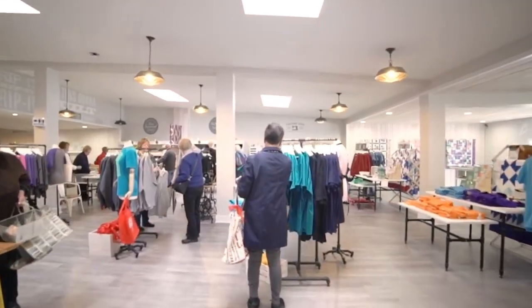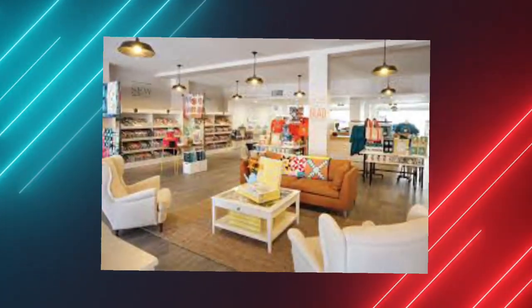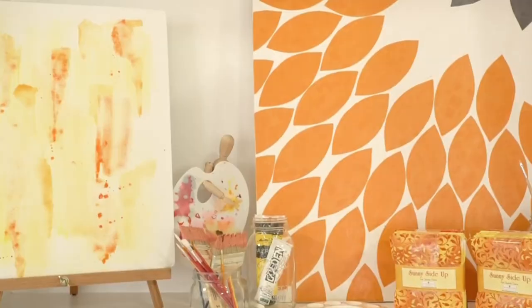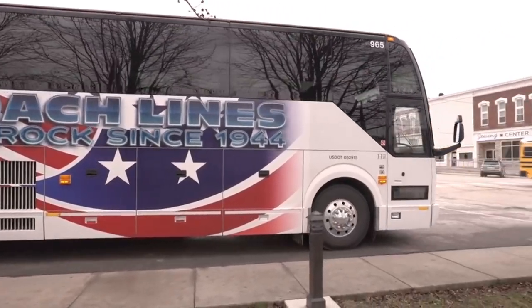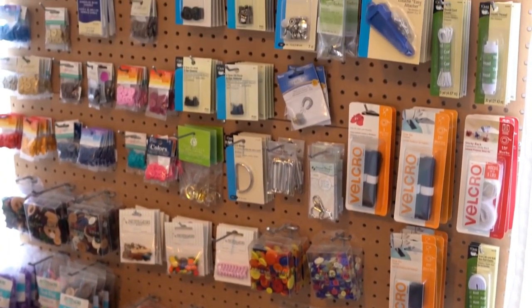They provide quilting patterns that contain detailed instructions to create a quilt. They have simple and advanced patterns available from $1.20 to $50. It's budget-friendly and gives a perfect pattern for your next quilting project. There are multiple patterns available like geometric, animal, abstract, and modern.